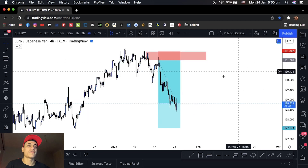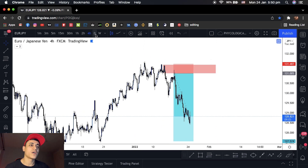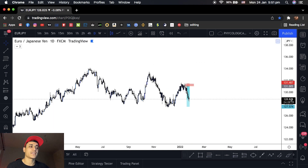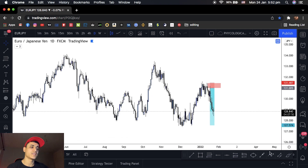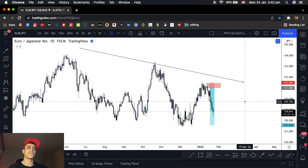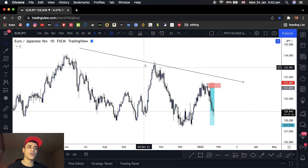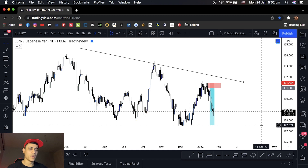Starting off here with Euro JPY. Euro JPY was very, very straightforward. I always start off with obviously the higher time frame such as the daily. We can see here the market is really bearish — you can see the market is on the downtrend. Very, very clear, very clean. High, low, lower high, lower low, lower high, and possible lower low.